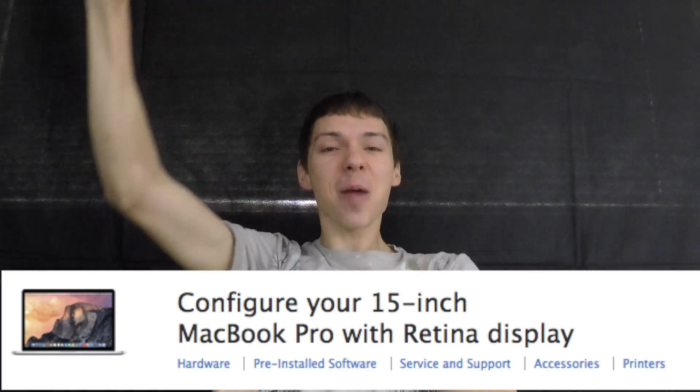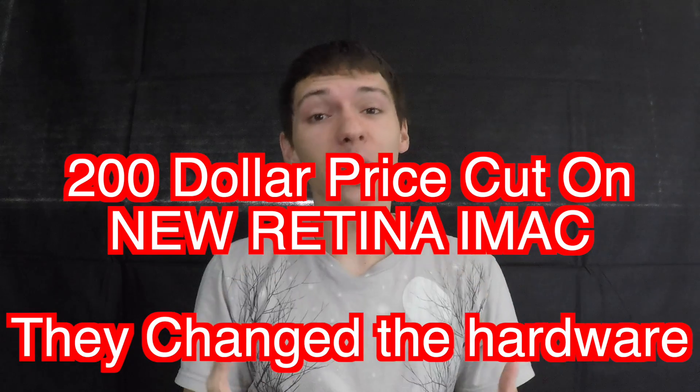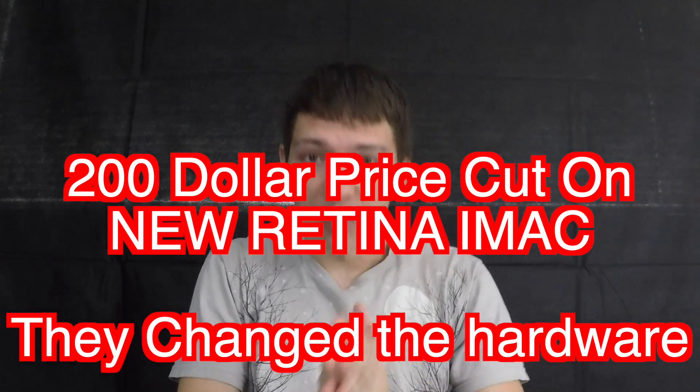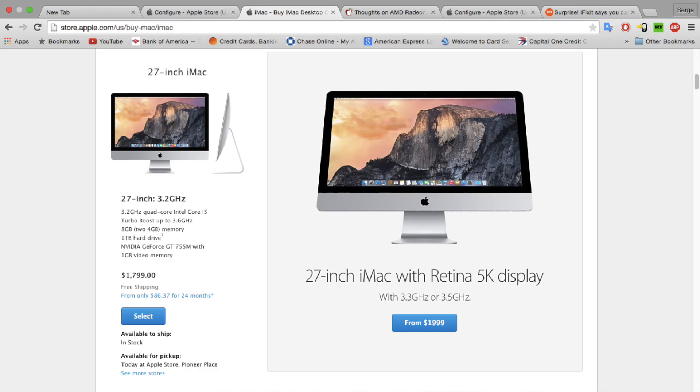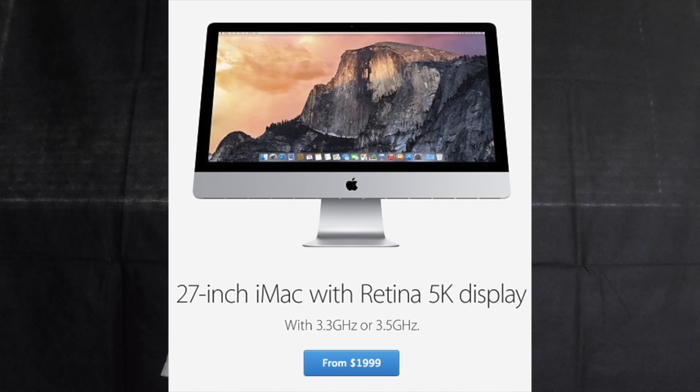The new iMacs are out today. They took the new retina iMac and made it $200 cheaper with a slightly more inferior model. They used to only have the model at $2,300, but now there's a model at $2,000, though it has a slower CPU and GPU.